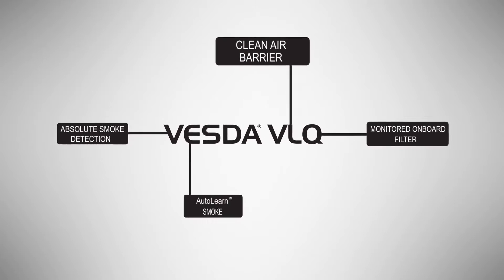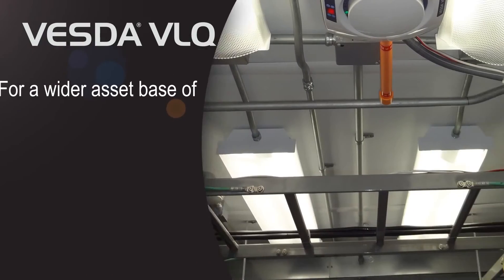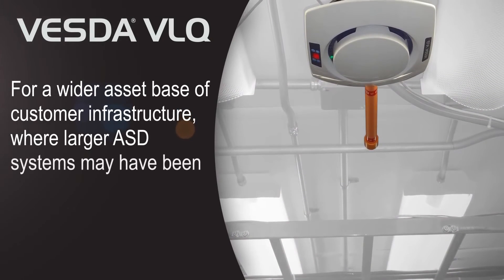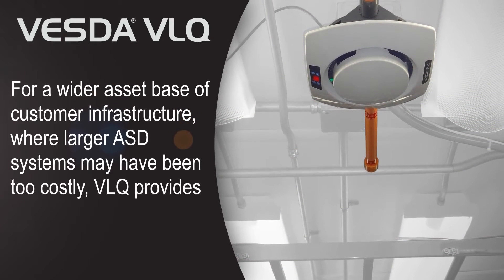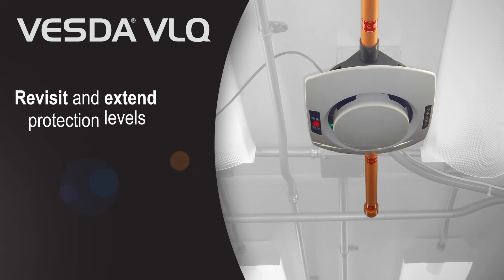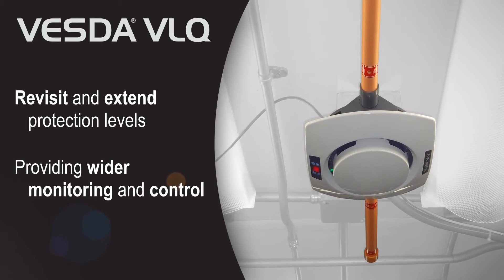VESDA VLQ showcases many Xtralis features that have consistently delivered best-in-class performance over the years. For a wider asset base of customer infrastructure, where larger ASD systems may have been considered too costly, VESDA VLQ provides an opportunity to revisit and extend protection levels, providing wider monitoring and control of critical infrastructure.